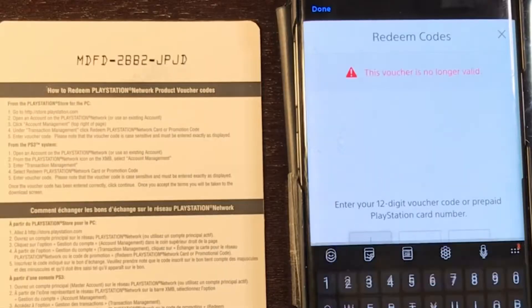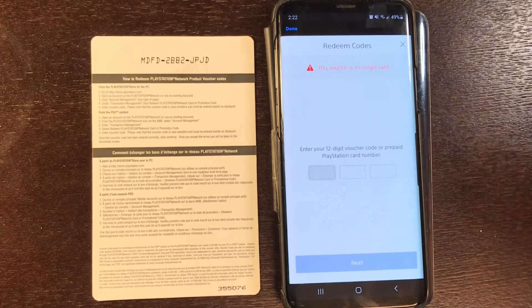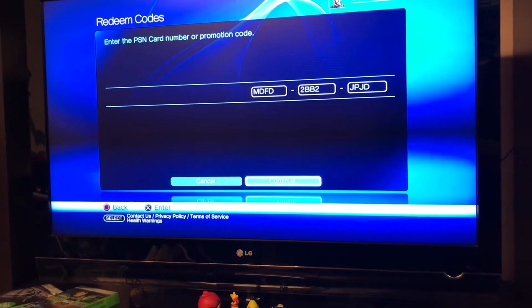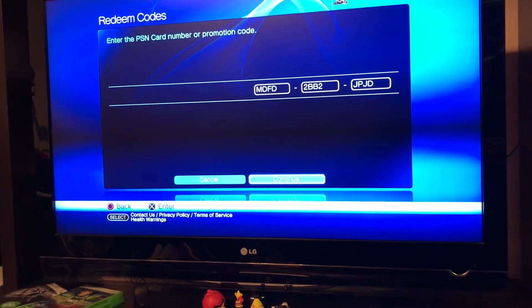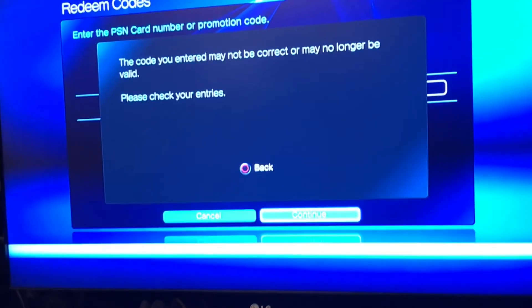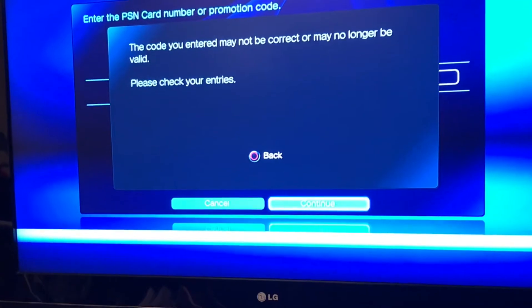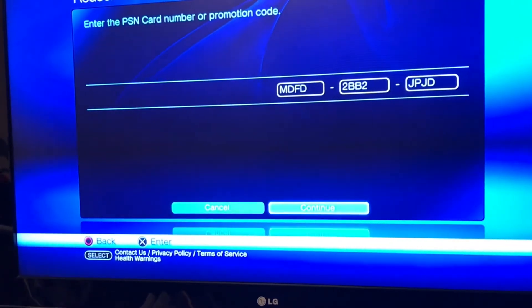No longer valid. We got so close and yet it didn't go through. For the sake of things, I'm logged into my PS3 and I'm actually gonna try and redeem this code now. See if it works — invalid or incorrect. So it is definitely the correct code, just no longer a valid code.